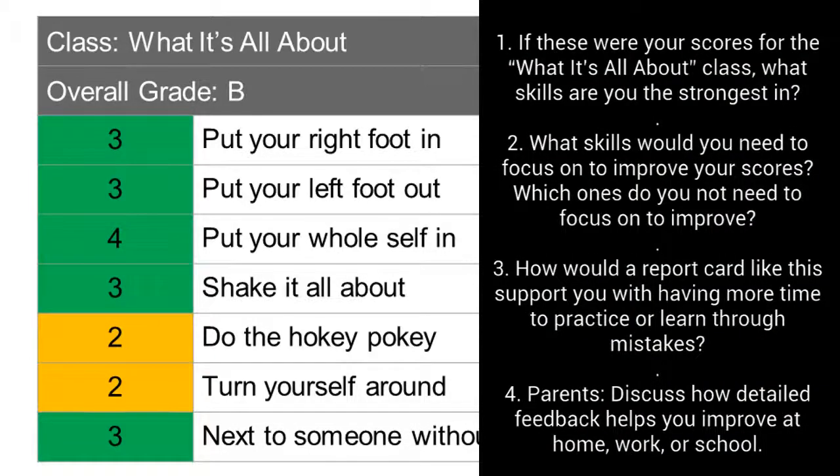Talk about these questions with an adult at home, then have them sign the slip saying you reviewed the questions. Remember, any middle school team who gets 90% signed returns for the proficiency report card video series gets a pizza party from Dr. Wiesman.